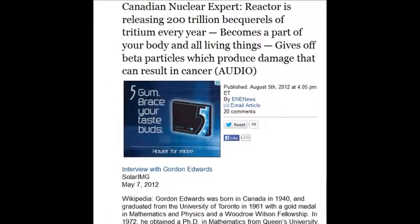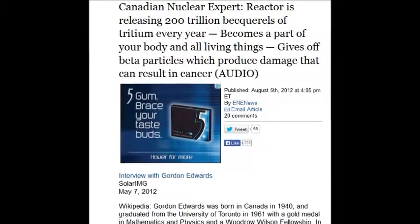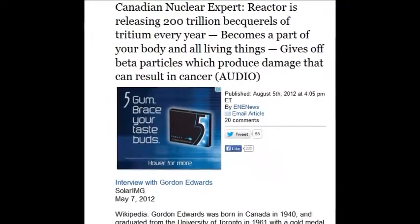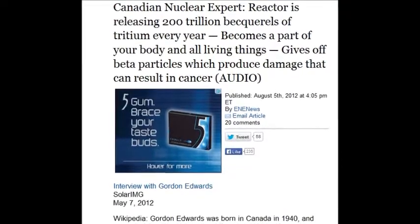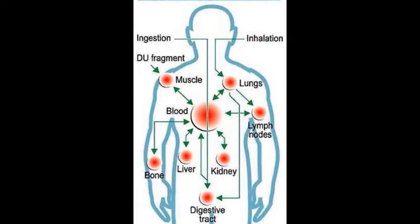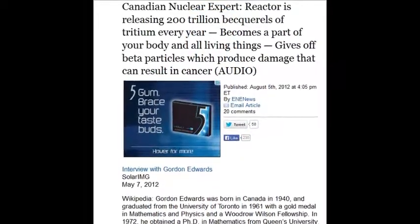A Canadian nuclear expert reports that the reactor is releasing 200 trillion becquerels of tritium every year. Tritium becomes part of your body and all living things, giving off beta particles that produce damage resulting in cancer. 200 trillion — see these numbers? They're endless. You won't hear Fox, CNN, or BBC talking about these numbers in context.